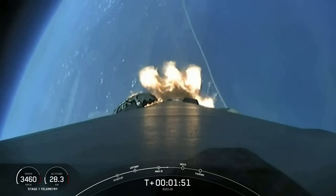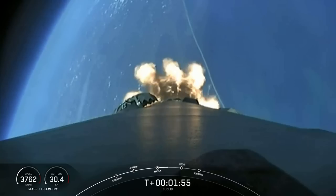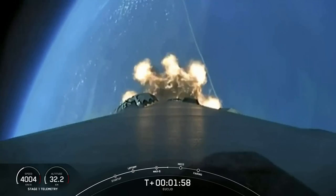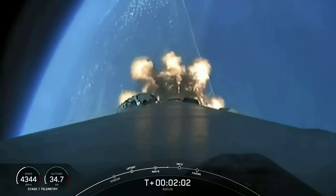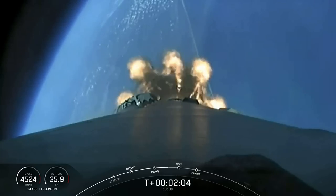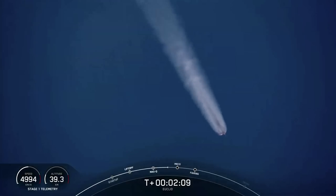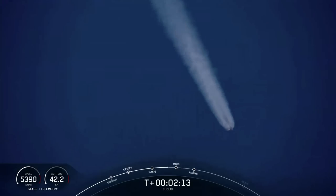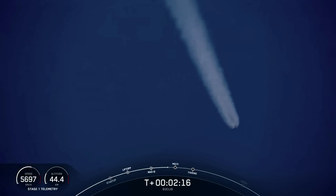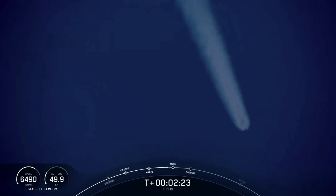Right after stage separation, the first stage will begin its journey back to Earth for landing on our drone ship, a shortfall of Gravitas. Stage two will continue on its journey with SES-1, or second stage engine start one, where the single Merlin vacuum engine will light up and propel the second stage along with ESA's Euclid spacecraft to orbit. In addition, the fairing halves will separate less than a minute after SES-1.